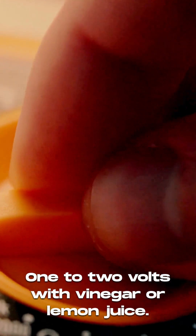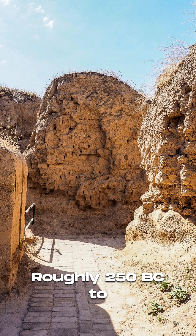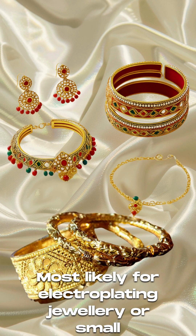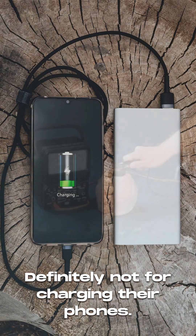1 to 2 volts with vinegar or lemon juice. Parthian era, roughly 250 BC to 250 AD. Most likely for electroplating jewellery or small experiments. Definitely not for charging their phones.